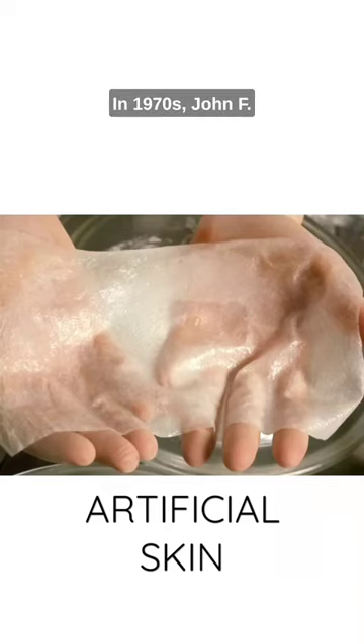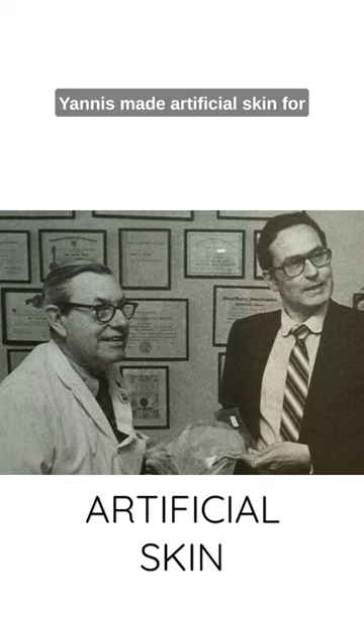In the 1970s, John F. Burke and Ioannis V. Yannas made artificial skin for victims of severe burns.